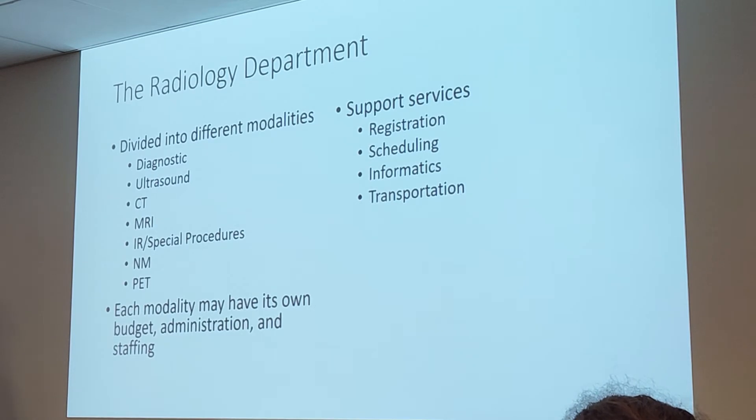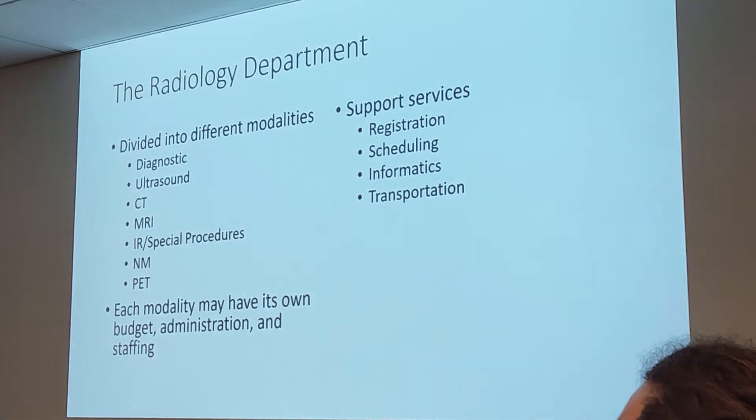The radiology department is also subdivided into different modalities: diagnostic (x-ray), ultrasound, CT (computed tomography), MRI (magnetic resonance imaging), IR also known as special procedures — interventional radiology and CVIT — and we may have nuclear medicine or PET. Each of these modalities may have its own budget, its own administration, and its own staffing. There's a manager for diagnostic, different from the manager of ultrasound, different from the manager of CT, different from the manager of MRI.